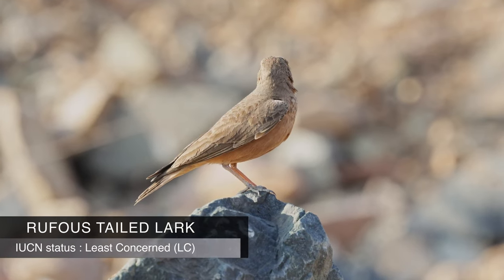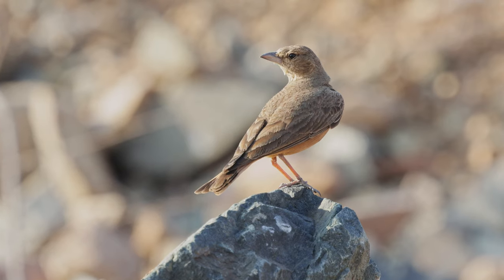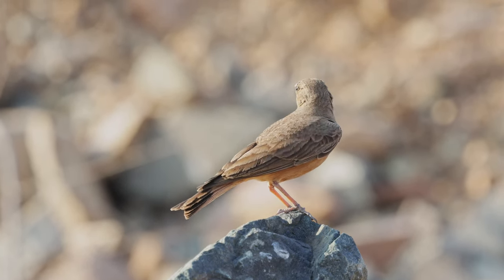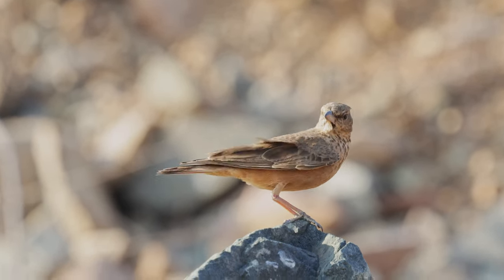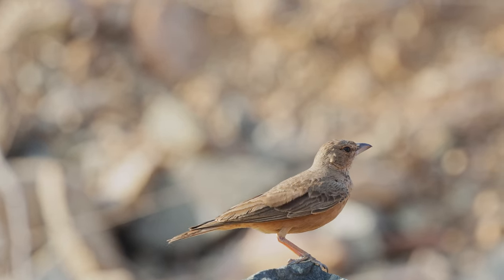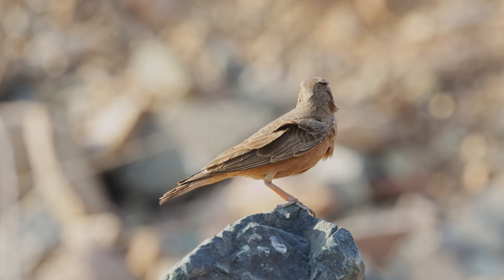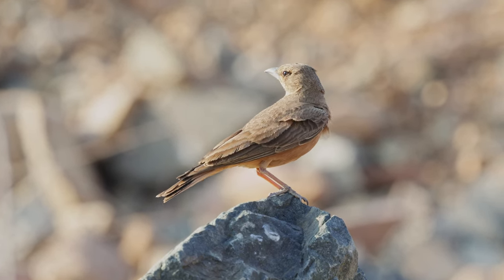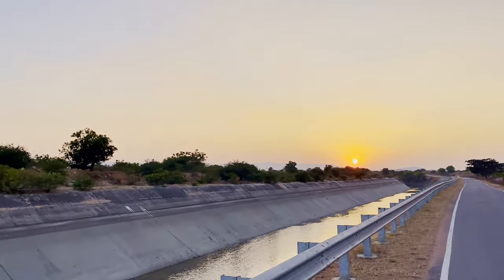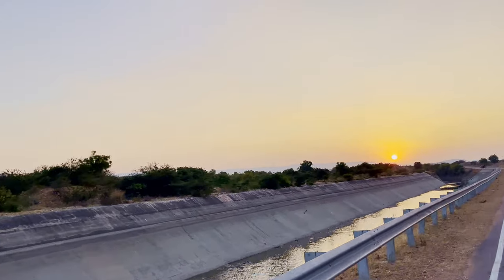A few minutes later we saw another lark — this time it was a Rufous-tailed Lark. They are named so because of their rufous or chestnut-colored tail, which stands out against the overall plumage. Like the Ashy-crowned Sparrow Lark, they are also ground-dwelling birds found in arid and semi-arid regions. With this, our birding trip in Hampi ended. Unfortunately, we couldn't see the last of the big four species, the Yellow-throated Bulbul, but I guess that is for another day.